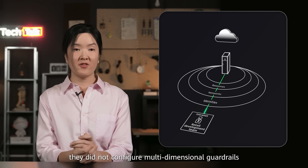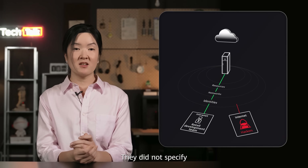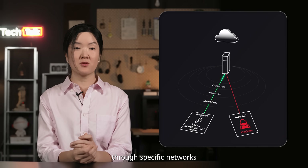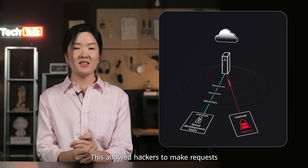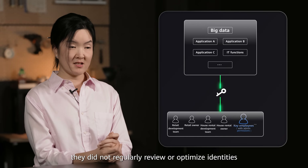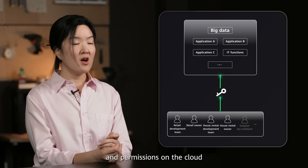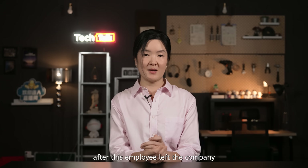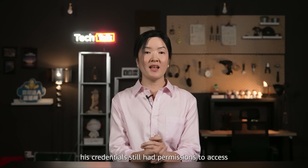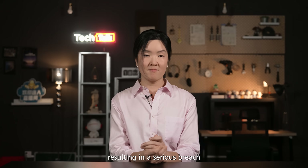Second, they did not configure multi-dimensional guardrails for accessing sensitive data. They did not specify which resources could be accessed through specific networks. This allowed hackers to make requests from external networks and access internal resources. Third, they did not regularly review or optimize identities and permissions on the cloud or remove permissions in a timely manner. As a result, after this employee left the company, his credentials still had permissions to access all internal service resources, resulting in a serious breach.